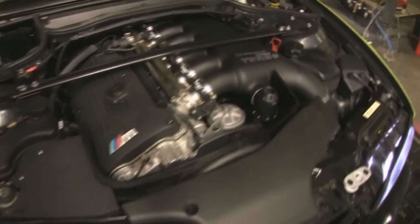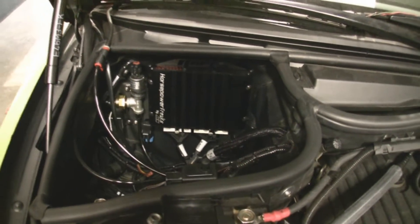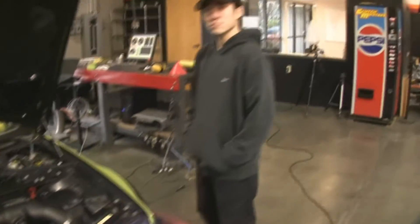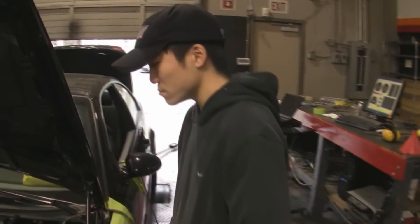We just finished installing the Horsepower Freaks Stage 2 Turbo System in this car, and we're going to do some dyno pulls with it. Before we do that, I want to talk to John, our service manager, about how the Horsepower Freaks AEM engine management system works.